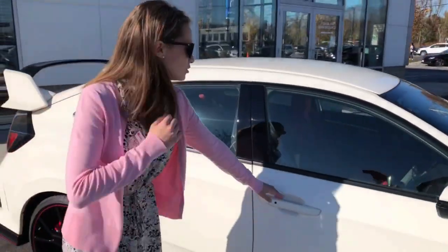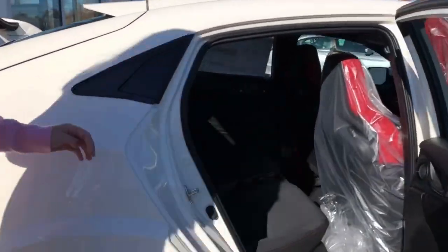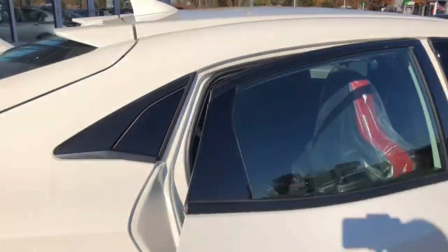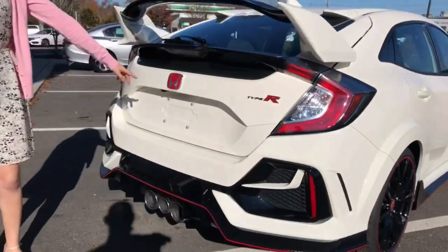We also have smart entry and walk-away auto lock. In the back, it's very spacious for your passengers. Stepping to the rear, we have a three-pipe exhaust as well as a three-mode backup camera.